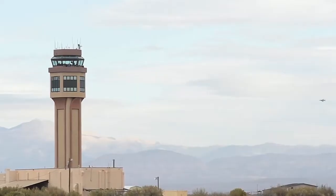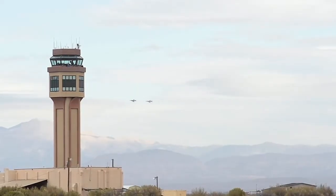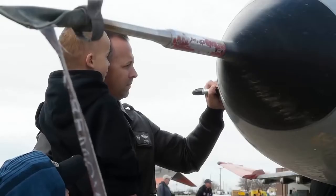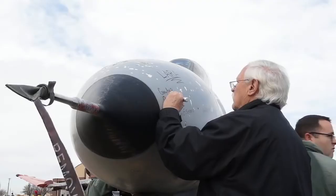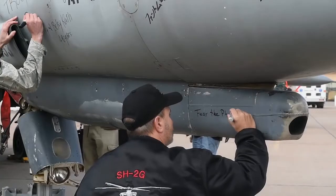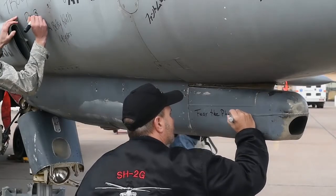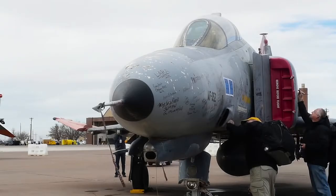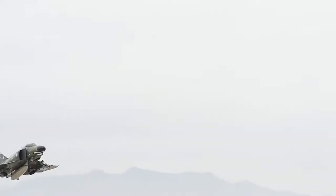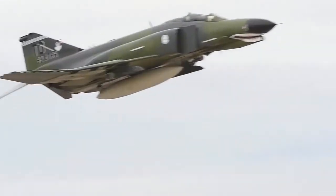I think it's such a popular airplane because first and foremost there were a lot of them built — about 5,200, all in St. Louis. It came about in a time that was pretty tough for our country during the Vietnam War, and it was flown by the Navy, the Marine Corps, and the Air Force, so a lot of people have flown on it and worked on it through all three services. It's not just an Air Force or Navy specific airplane — it's a big platform that was our primary fighter bomber during the Vietnam War.